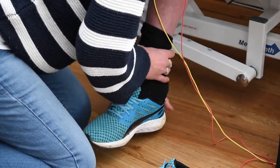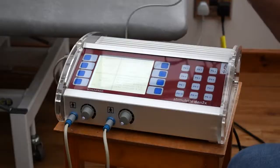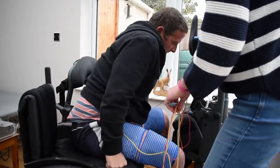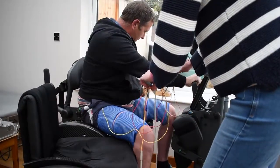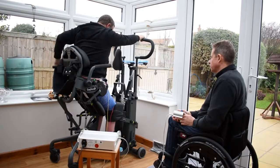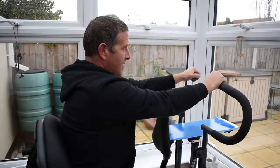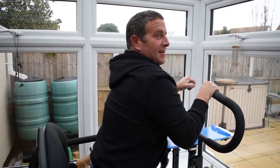My legs have not wasted away as much. Since using the RISE, I'm more relaxed about my skin conditions, knowing the benefits from using it mean my legs don't look so horrible when I've got shorts on. Since my traumatic accident, it has helped me psychologically, knowing that my muscles are not wasting away and that there is equipment out there that can benefit people like me with spinal cord injuries.